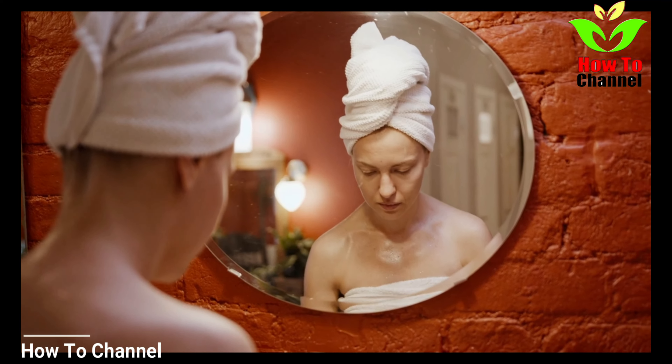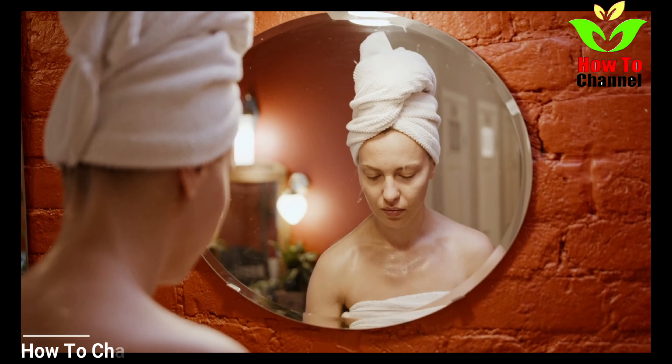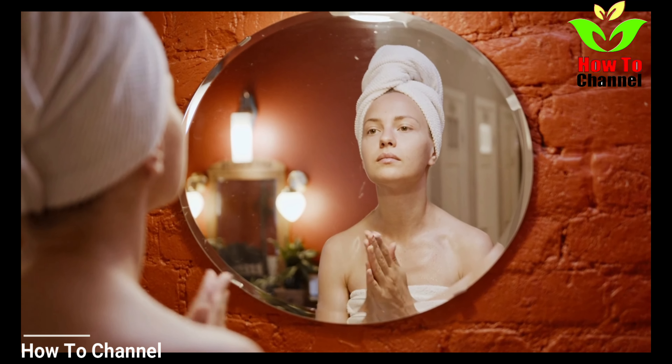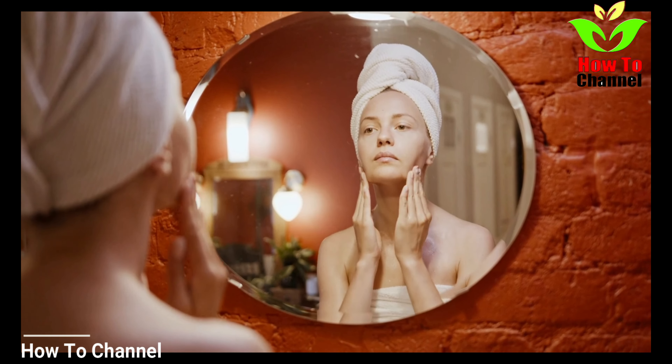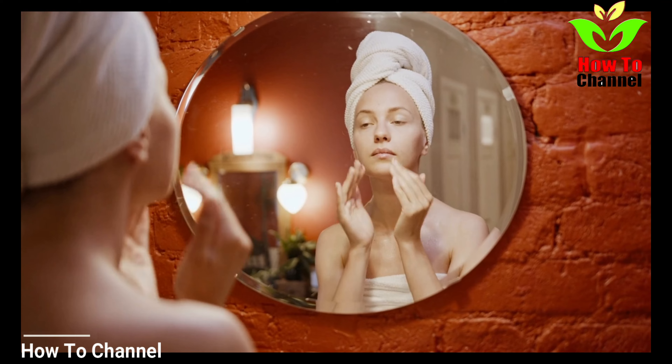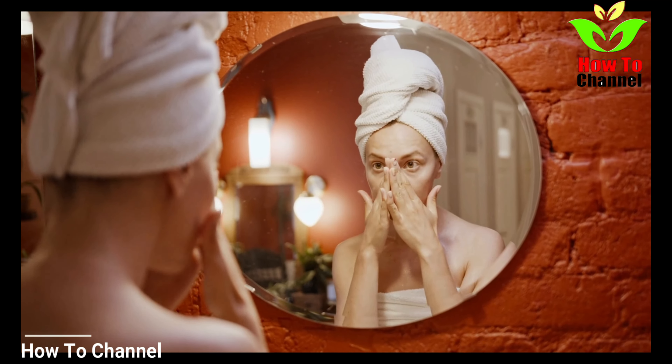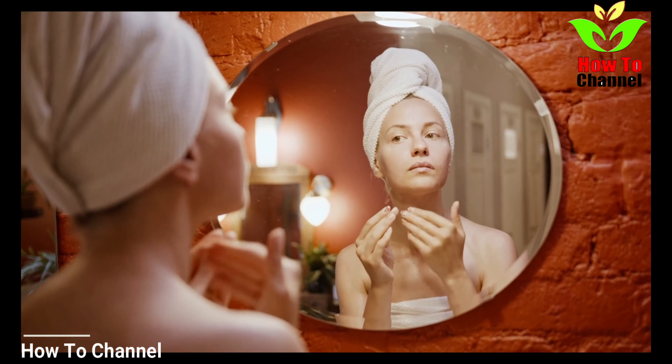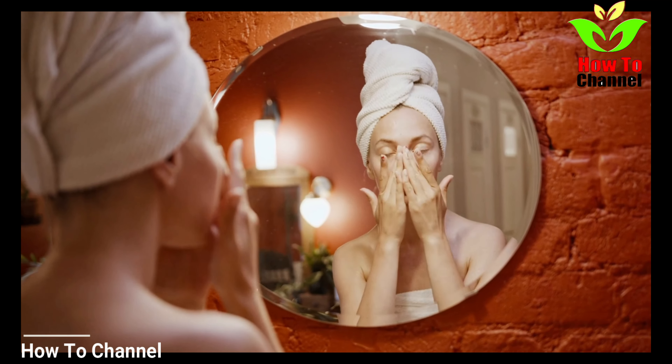You can also make a potato toner by extracting the juice out of the potato paste. Simply spray the potato juice on sunburned skin. This will give you a soothing and cooling sensation as well as diminish your suntan. Doing this regularly will rejuvenate your skin.